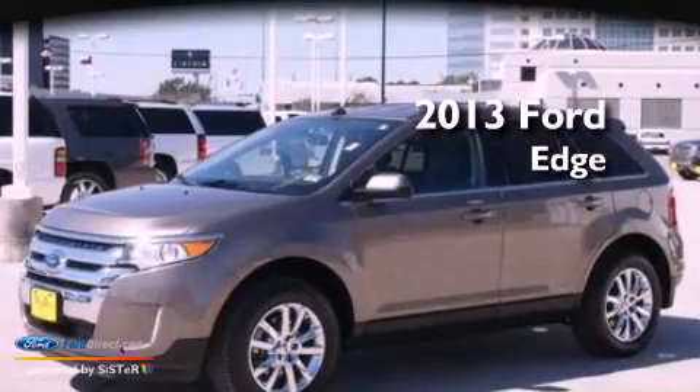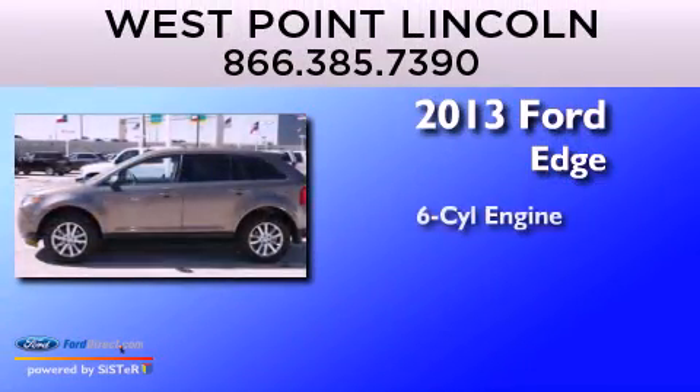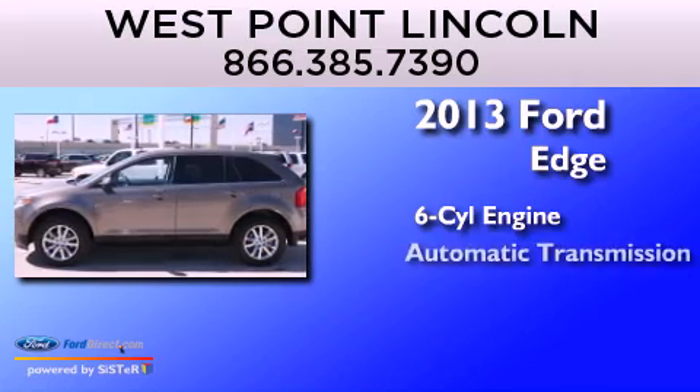This is a 2013 Ford Edge. It features a six-cylinder engine and an automatic transmission.